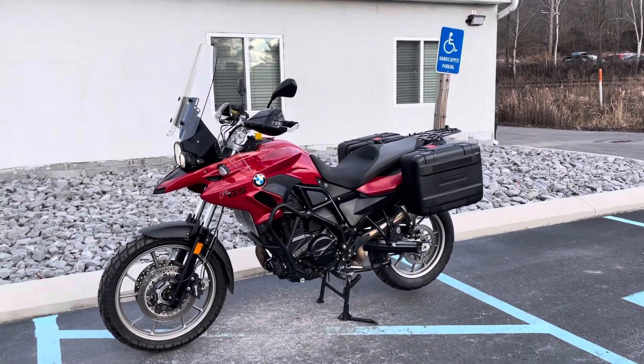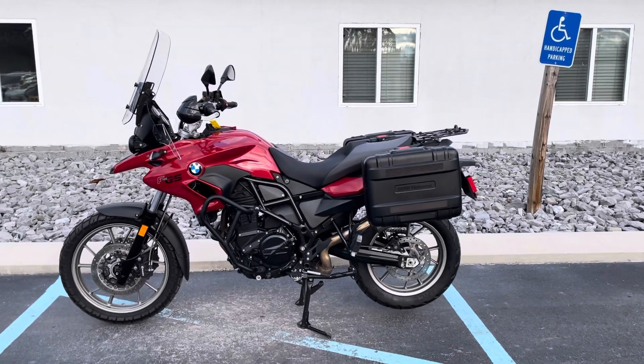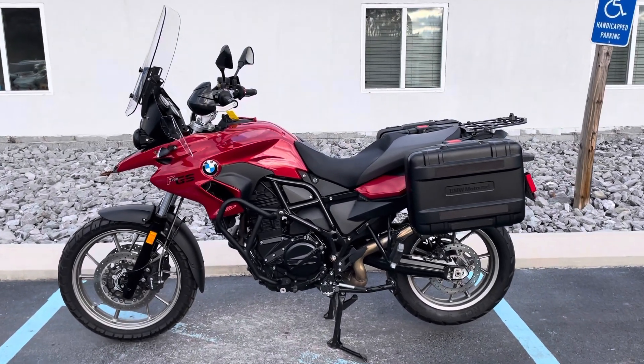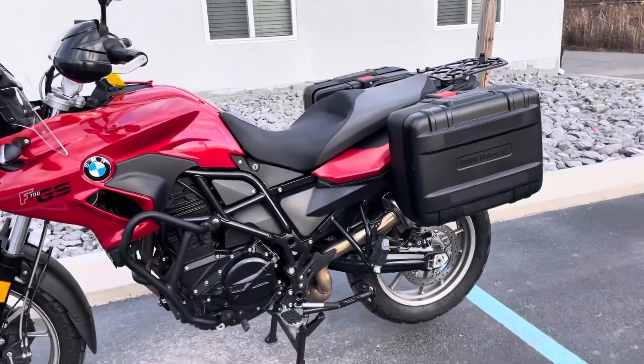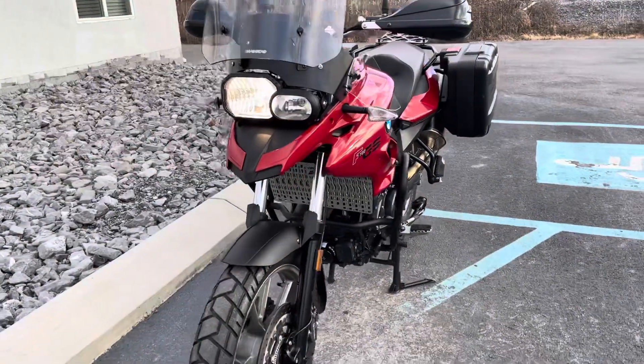Hello, Josh here at BMW Motorcycles of Tyrone, and thank you for your interest in this 2013 BMW F700 GS. Lots of extras on this bike. It's in great shape. Only 11,000 miles.